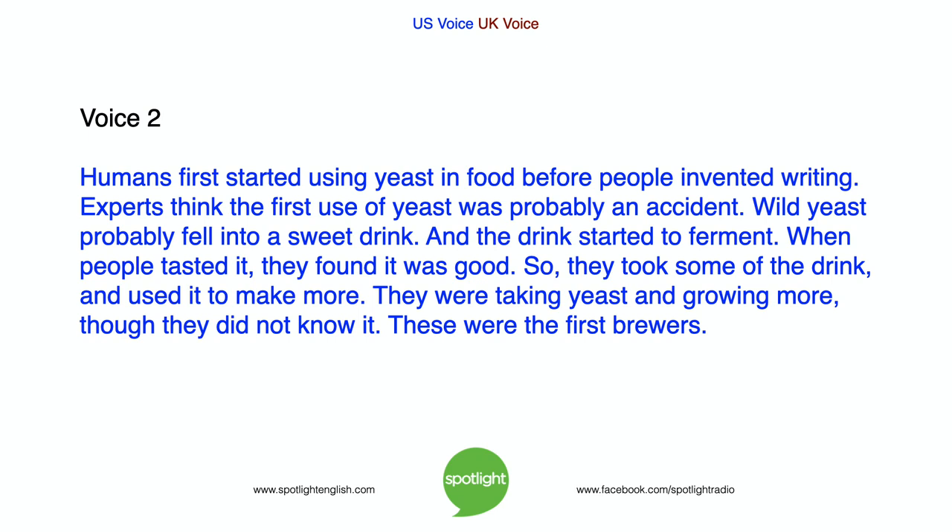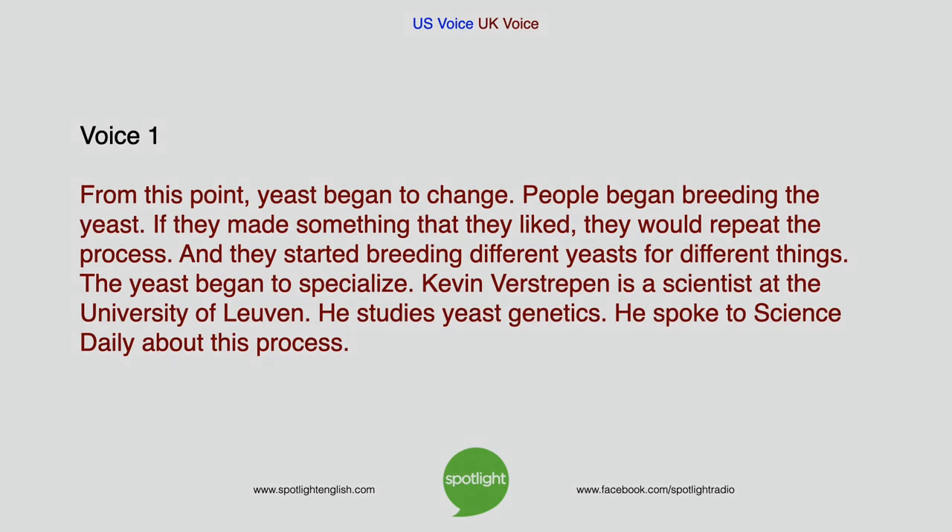When people tasted the fermented drink, they found it was good. So they took some of it and used it to make more — they were taking yeast and growing more, though they did not know it. These were the first brewers. From this point, yeast began to change. People began breeding the yeast: if they made something that they liked, they would repeat the process. And they started breeding different yeasts for different things, so the yeast began to specialize.